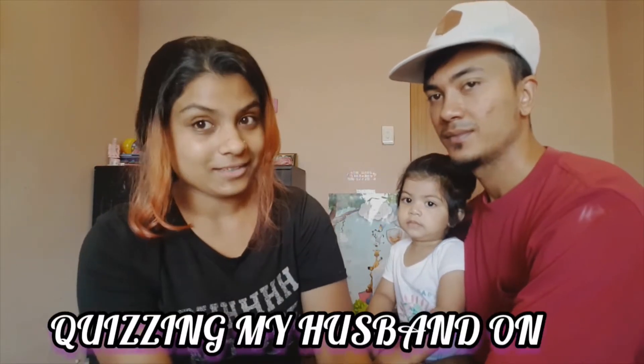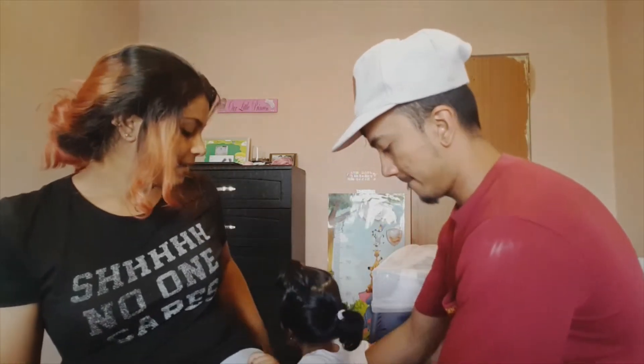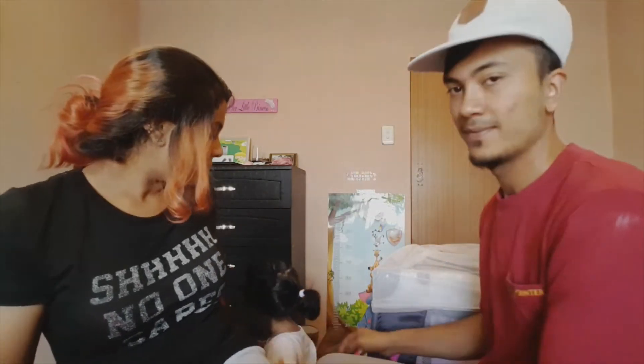Okay, so we're just gonna jump straight into this video. Today I'm going to be quizzing him on girl products. I'm gonna be showing him pictures of some girl products and he's going to be telling me what they are.